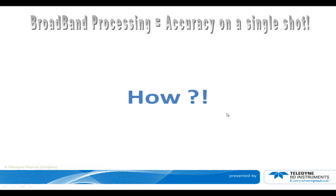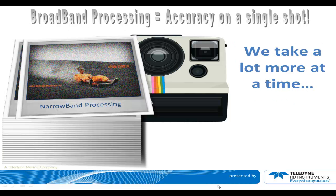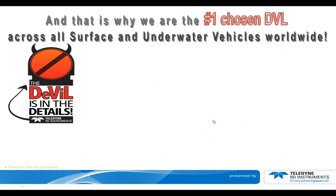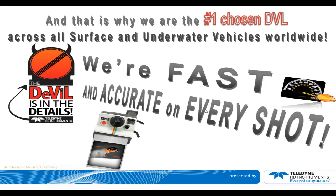Broadband processing gives us accuracy on a single shot. As a result, we can see that the person has been clocked at 81 kilometers per hour doing volcano boarding — sliding down a volcano at 81 km/h. That level of detail can only be provided by this high-accuracy processing. And that is why we are the number one chosen DVL across all surface and underwater vehicles worldwide — because we're fast and accurate on every shot.